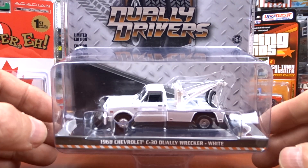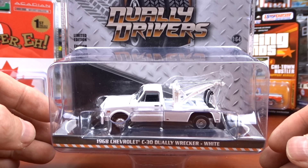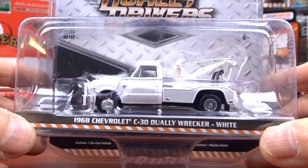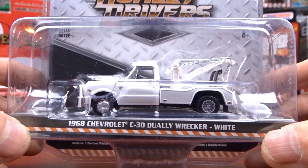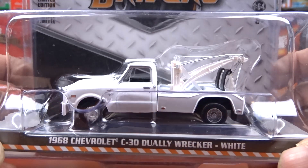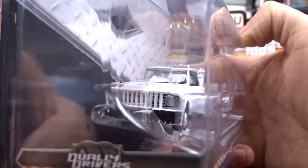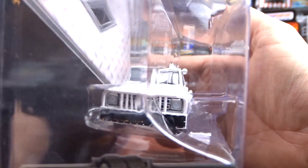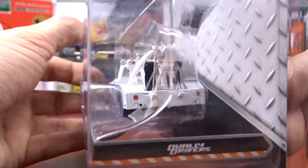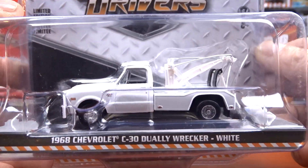And then I got these Dually Drivers. Now I don't collect Dually Drivers, but a few weeks back I got a couple of them and you know what, I can't leave these on the shelf — they're just cool. These older style ones: a 1968 Chevy C30 Dually Wrecker in white. These things look so cool, they've done such a nice job on these. So I can't just leave them behind anymore — when I see them, I grab them.